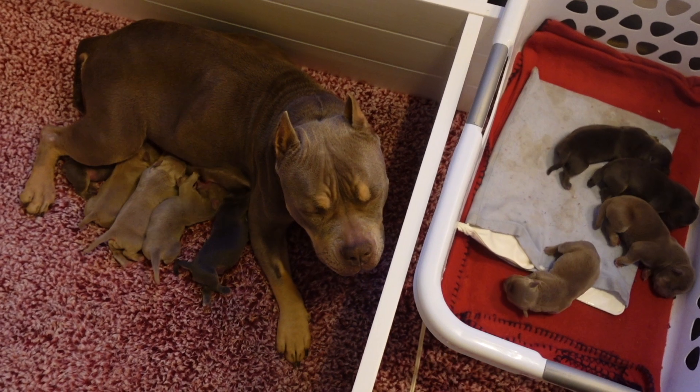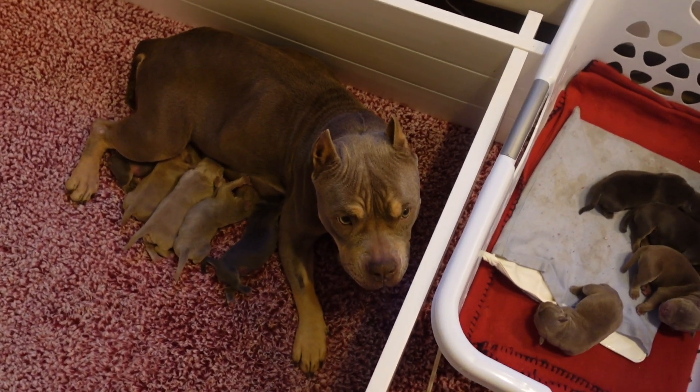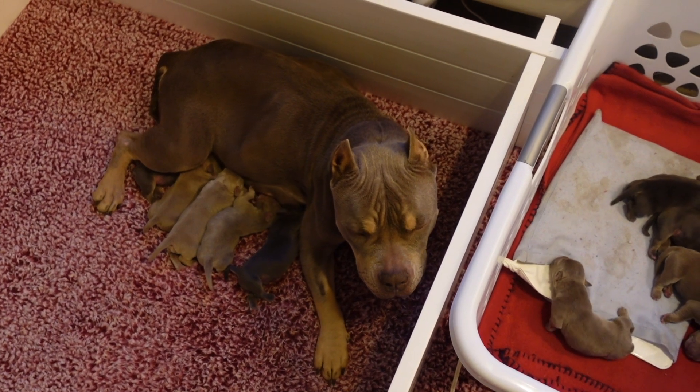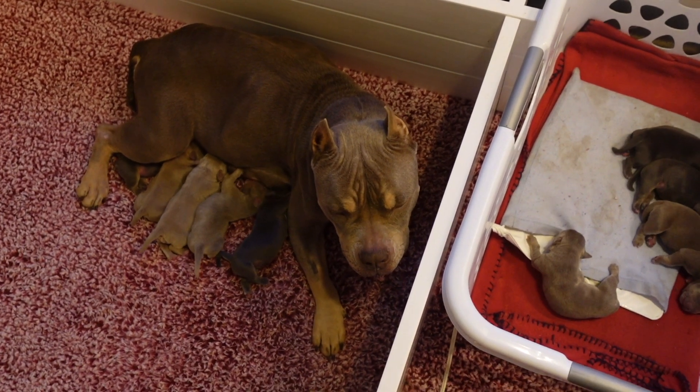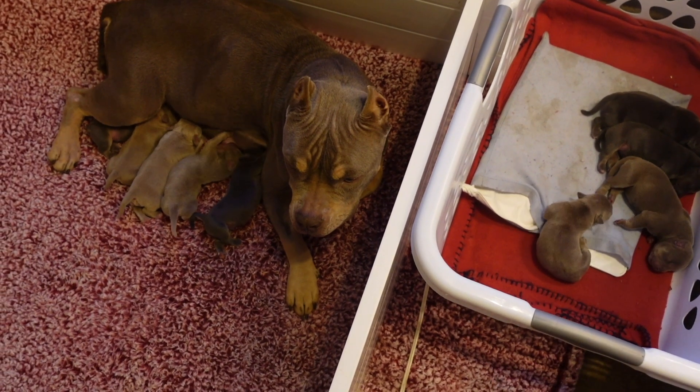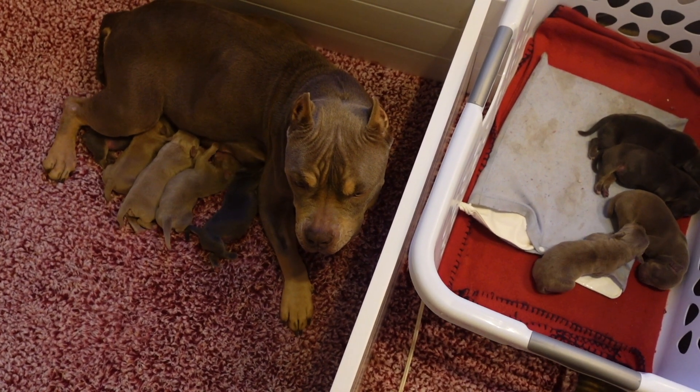What's going on guys, Queen City Bullies, Aaron checking in. We're back with another video today. Real quick, I just want to talk to y'all about C-sections versus natural births when it comes to these American Bullies.